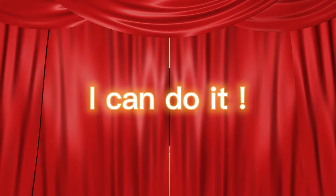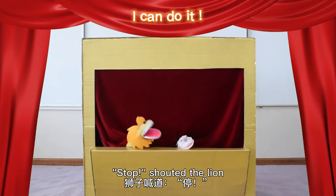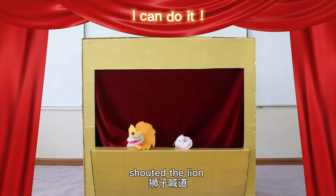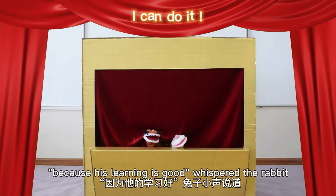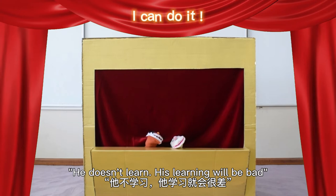One day, a rabbit and a lion were in the school. 'It's time to learn,' said the rabbit. 'Stop!' shouted the lion. 'I can be late because my learning is good.' 'Your learning is bad, so you can't be late,' shouted the rabbit. 'Where is lion?' said the teacher. 'He said he wanted to be late because his learning is good,' whispered the rabbit. 'It's okay. Don't worry about him. Try your best,' said the teacher.